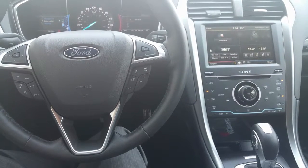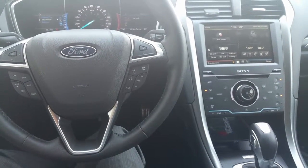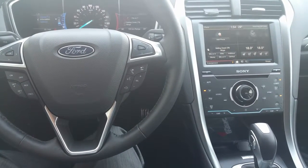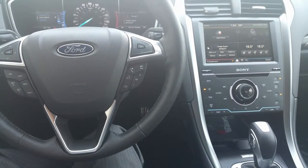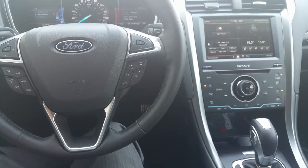Here is the inside of the vehicle, Mr. Chalifaux. You can see the controllers on the steering wheel, your dash with 4.2-inch screens. On your right you can see the MyFord Touch, with the AC underneath, and you have the automatic six-speed transmission.